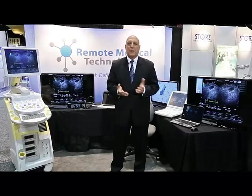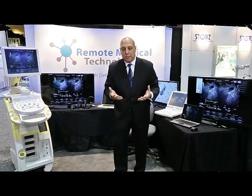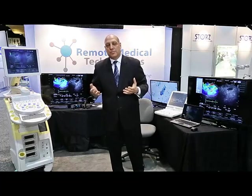Hello, my name is Don Marchand. I'm founder and CEO of Remote Medical Technologies. What Remote Medical Technologies has developed is a secure, extensible, and easy-to-use multimedia services platform that basically allows doctors to help save lives.